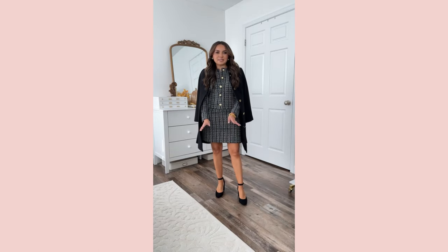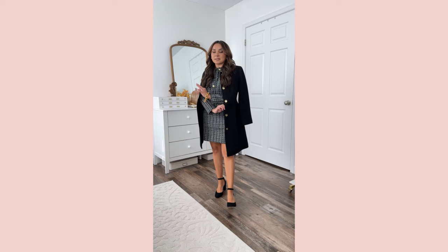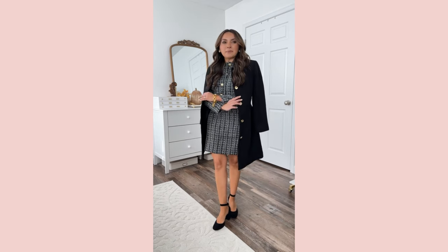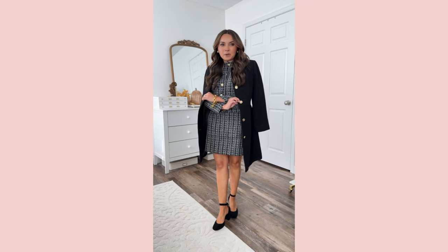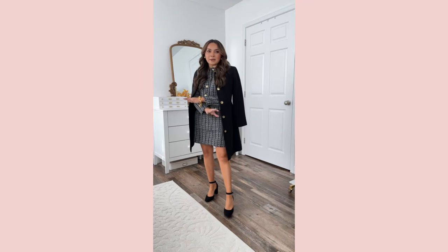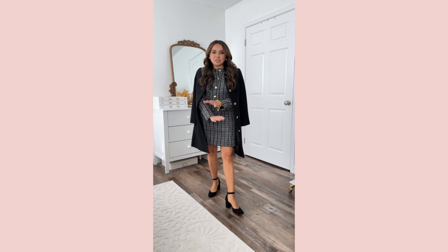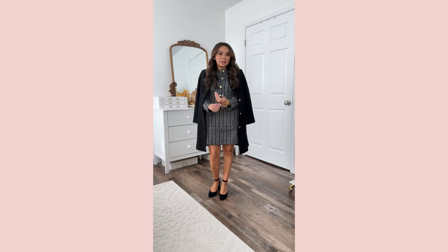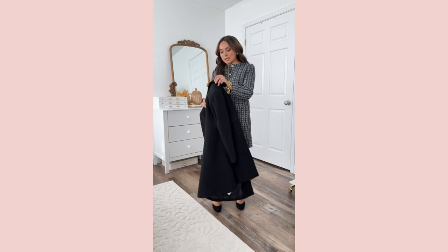Obsessed with this outfit — obviously it's tweed with gold buttons, so this is the same style as the pink coat. Such a good classic wardrobe staple. What I love about this coat is you could easily change out the buttons if you want something different, but I love the gold detail. The fit is so good, easy to drape over the shoulders. Again, size up if you want to be able to button it, but this is a great staple coat, especially in black.